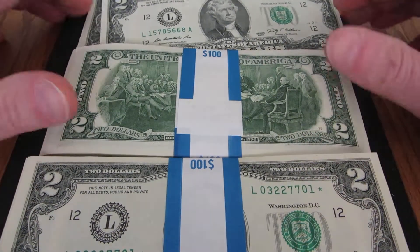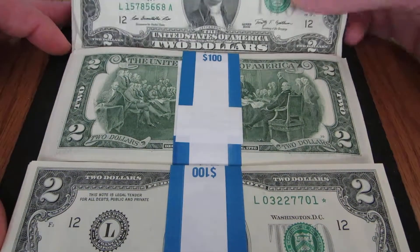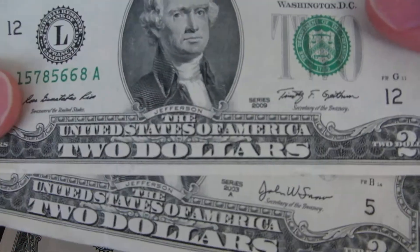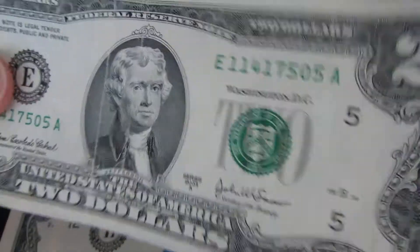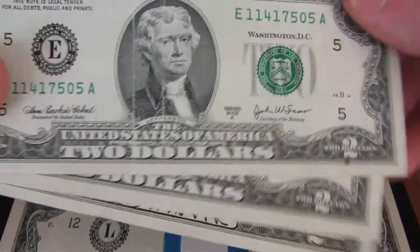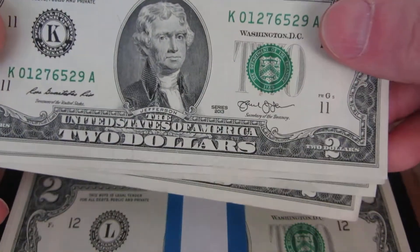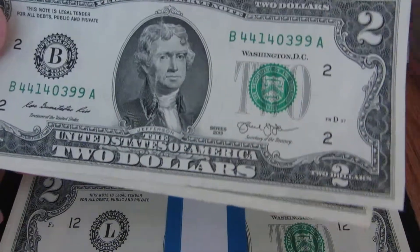There's a coin show coming up and I'm going to try to sell these there. I went to another bank and got these — nothing special about them. This one's a 2009, the rest are 2013s, so nothing really here.